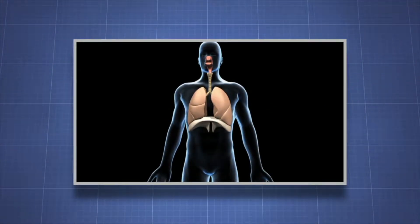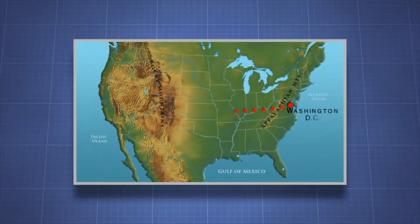Did you know if you took all the airways found in your lungs, it would stretch from Washington, D.C. to Denver, Colorado — about 2,400 kilometers?